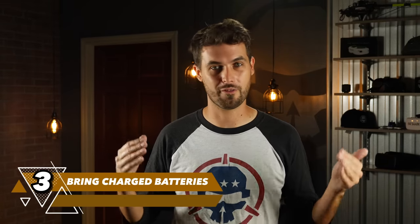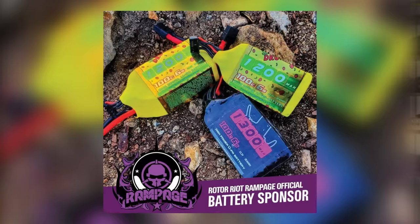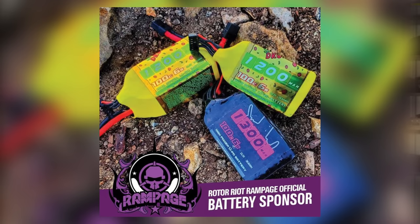Next up: batteries. Your drones won't fly without a fully charged LiPo, so make sure you have a healthy number of packs and know how to charge them. We're having a sale on China Hobby Line batteries — the official battery sponsor of Rotor Riot Rampage — and they're even providing every pilot at Rampage with a free battery. But regardless of brand, make sure you have enough packs so that when you finish one you can get back in line and fly again. And know how you're going to recharge them, because you will burn through them.